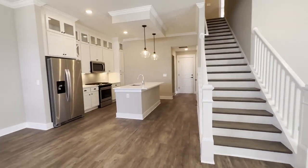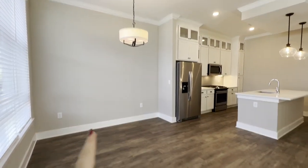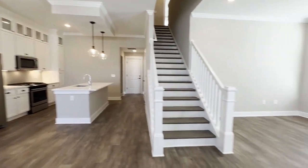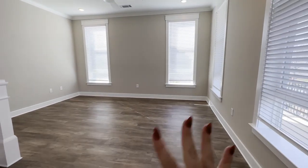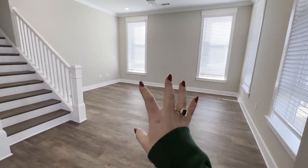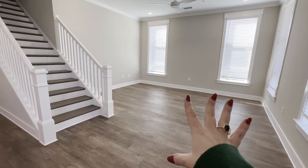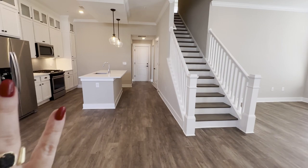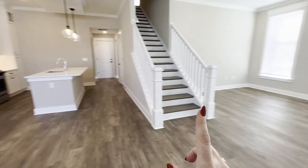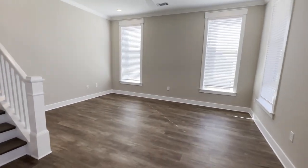So when you first come in, you walk right into your living space. Over here to the left is your dining room area. You've got your kitchen. And over to the right is your living room. What I love about this is that you've kind of got your own living room space that's off to the side. It feels like its own area, but it's still open concept, so you still have all of this space for entertaining without feeling like it's too far off. But you've got your own spot.